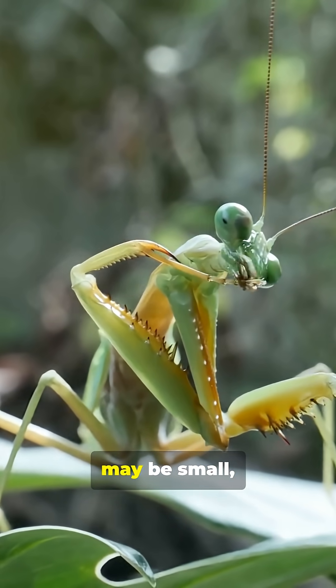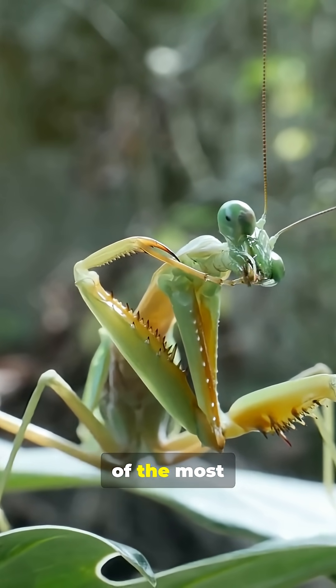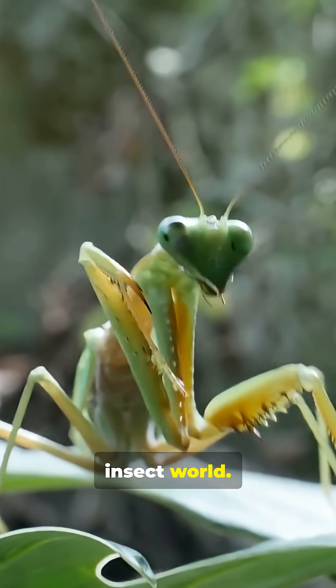The praying mantis may be small, but it remains one of the most efficient and fascinating predators in the insect world.